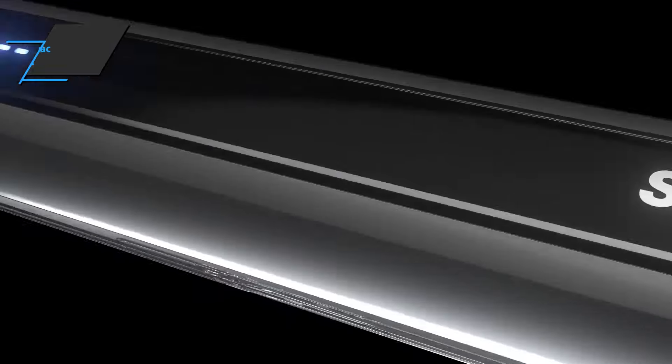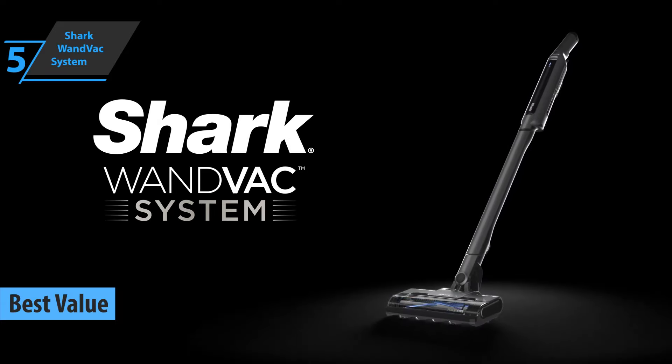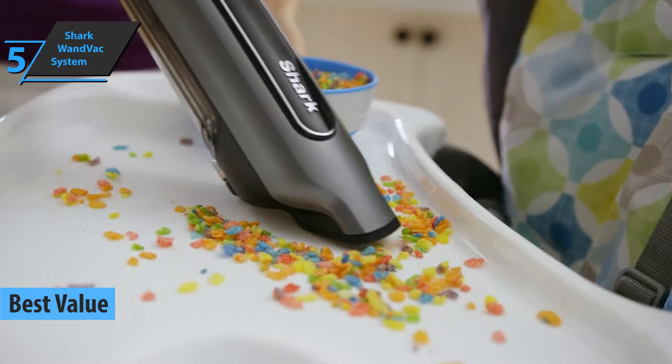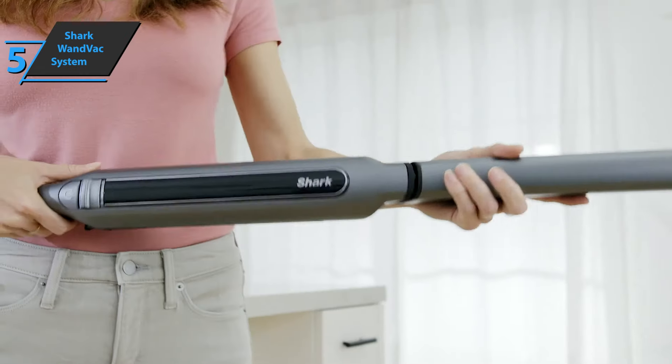We'll kick things off with the Shark Wound Vac System, the best value cordless vacuum available on the market in 2022. The handle of this model is located in the suction tube extension, and this special structure reduces the volume to facilitate arrangement and storage.